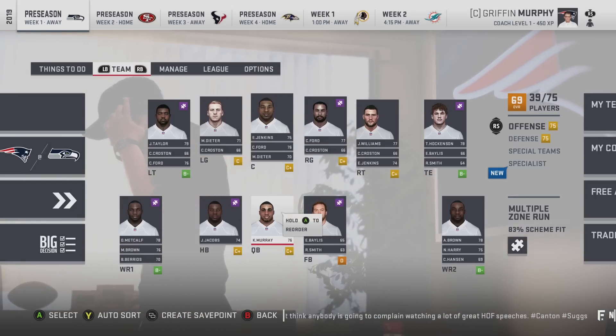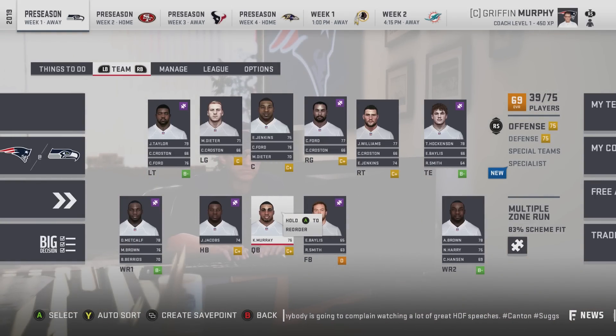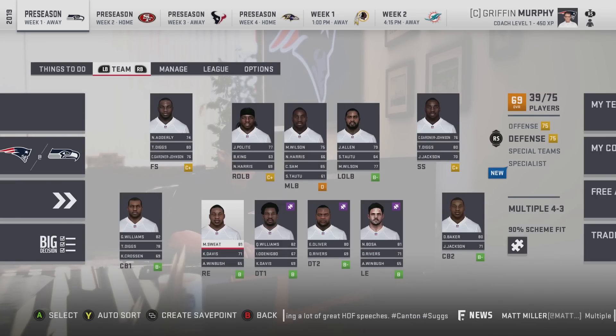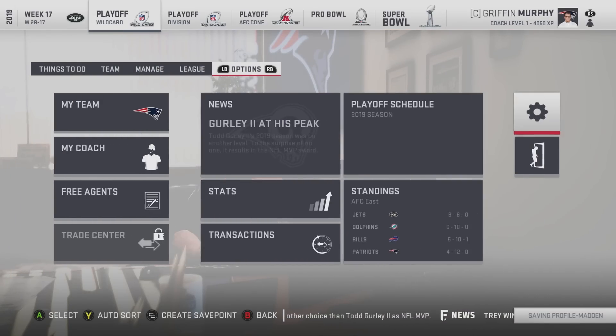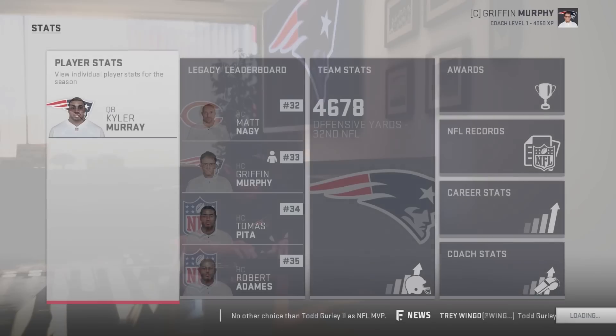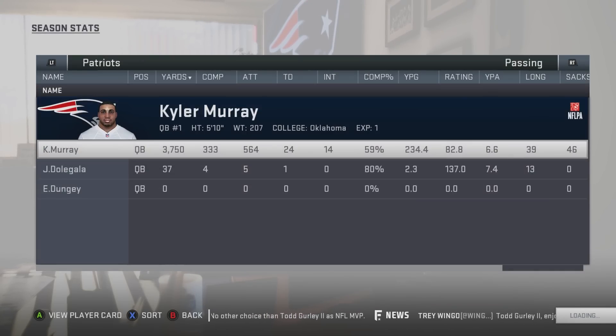After drafting our team, we have a 69 overall, which doesn't really make sense — 75 offense, 75 defense. We have an 83% scheme fit on offense and a 90% scheme fit on defense. We didn't end up making the playoffs. We went 4-12. This draft class must be really, really bad.